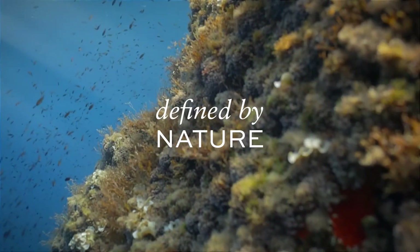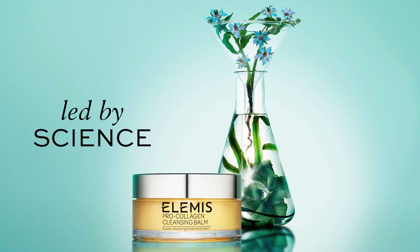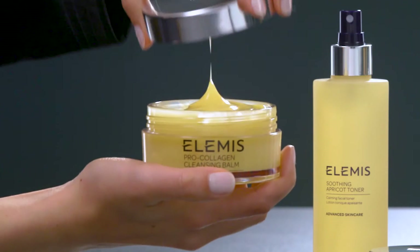Elemis. Defined by nature. Led by science. Pro Collagen Cleansing Balm — a spa in a jar.